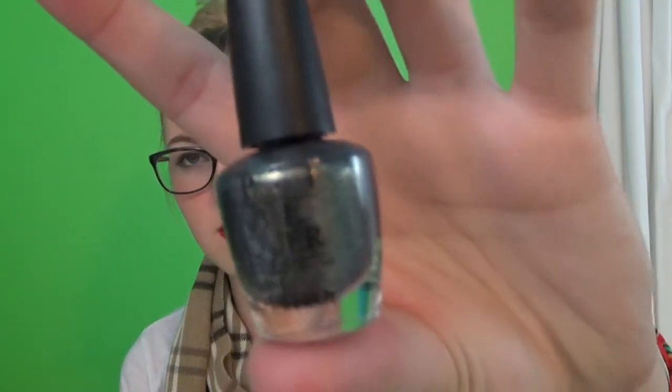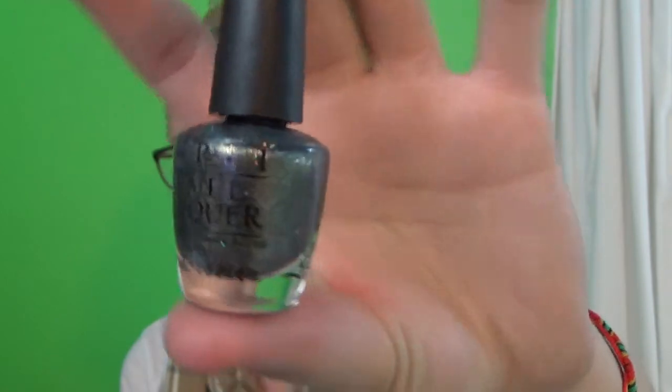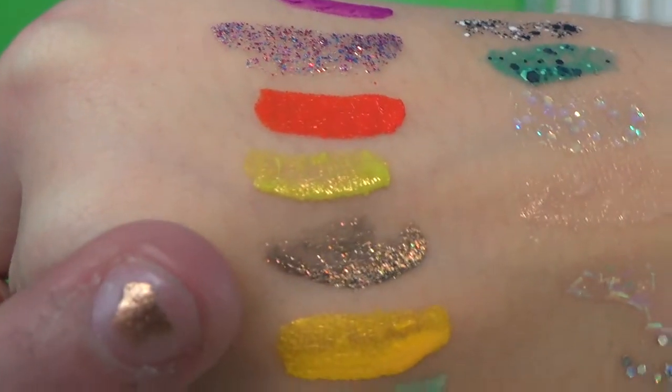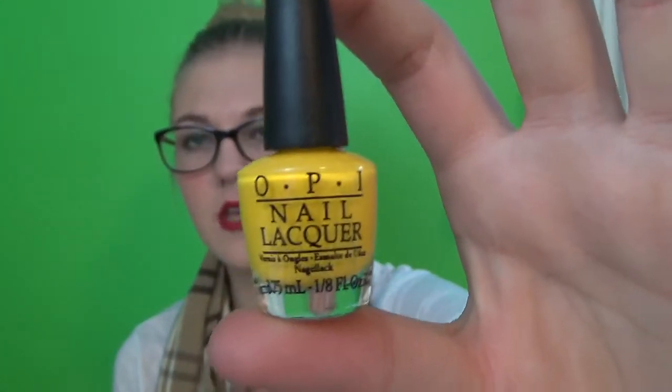Then next I have this one which just kind of has blue and green sparklies in it, and it's pretty. And it looks like that — yeah, that's pretty, I love it. And then last in the Halloween collection is this yellow one, which looks like that.